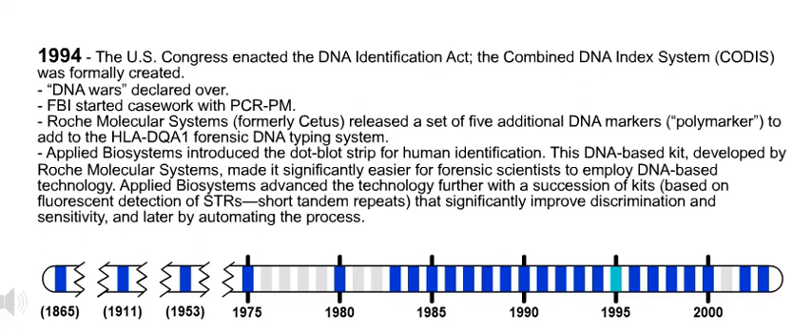Also in 1994, Roche Molecular Systems, formerly CETUS, released a set of five additional DNA markers — polymarker — to add to the HLA-DQA1 forensic DNA typing system. Applied Biosystems introduced the dot-blot strip for human identification. This DNA-based kit developed by Roche Molecular Systems made it significantly easier for forensic scientists to employ DNA-based technology. Applied Biosystems advanced the technology further with a succession of kits based on fluorescent detection of STRs, short tandem repeats, that significantly improved discrimination and sensitivity, and later by automating the process.